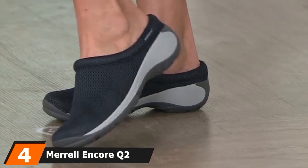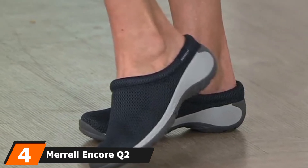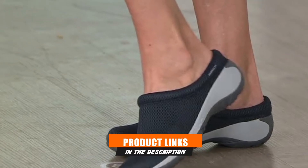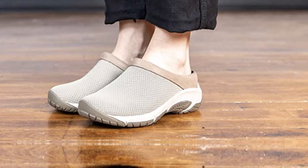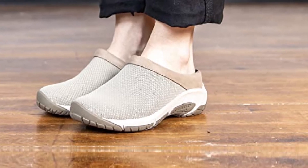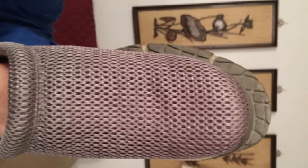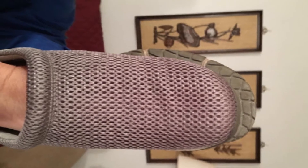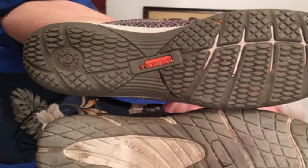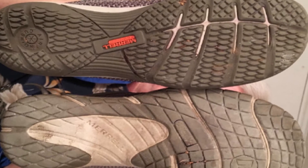Next, at number four, we have the Merrell Encore Q2 Breeze for Women. Merrell is a famous brand name for camping and hiking shoes, so you can always trust this brand. The Encore Q2 walking shoes are quite simplistic by design. Being slip-on, they lack the bells and whistles that many other walking shoes come with, but they are easy to wear and get off. By design, these are clogs — you can wear them to the grocery store or just to rest easy around the house. They are light in weight, which is good for people with different types of foot and leg pain, including sciatica.